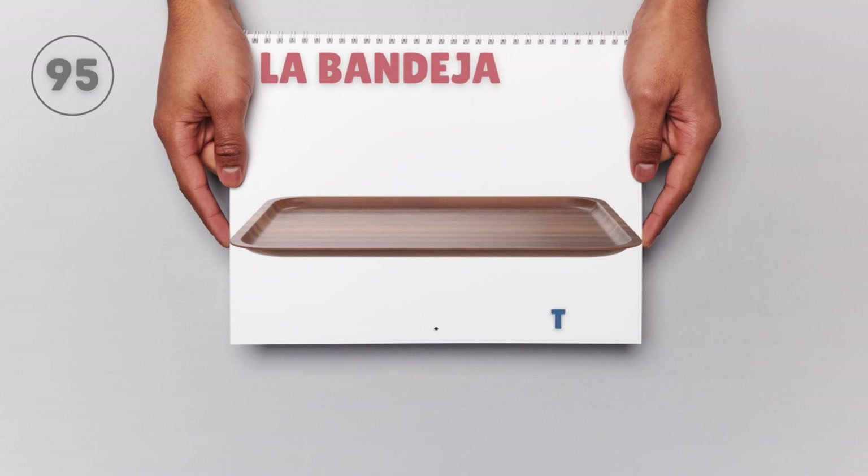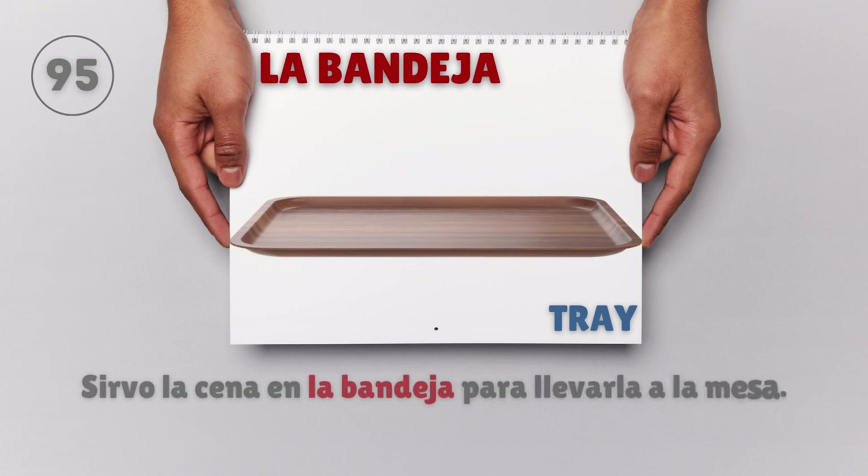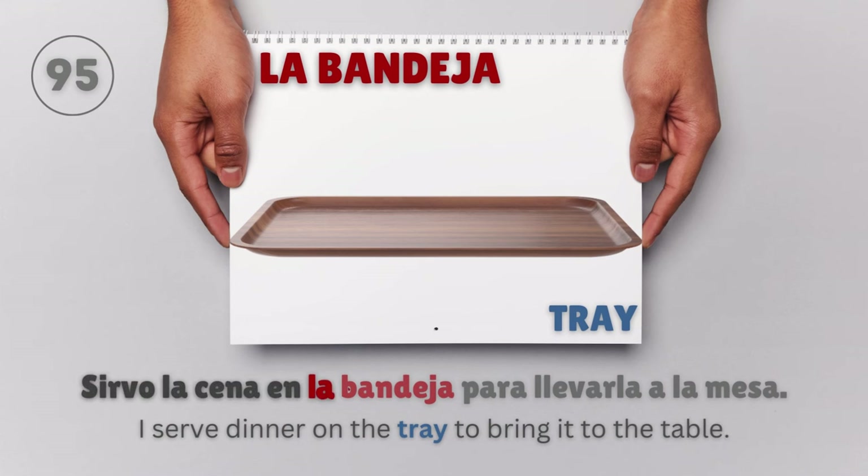La bandeja — Tray. Sirvo la cena en la bandeja para llevarla a la mesa. I serve dinner on the tray to bring it to the table.